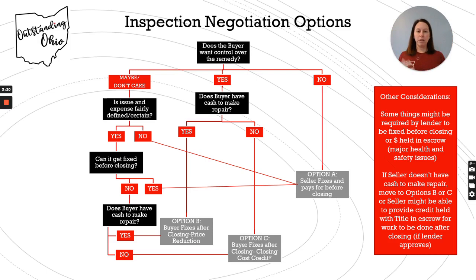Starting at the top: does the buyer want control over the remedy? If they don't, if they don't care — maybe it's a pretty straightforward fix and they don't want to deal with it — then they can just go with Option A, have the seller fix it and pay for it before closing. Easy peasy.